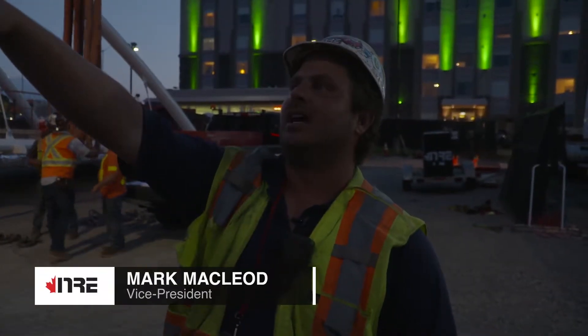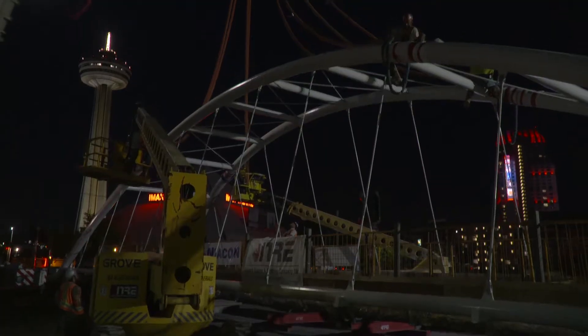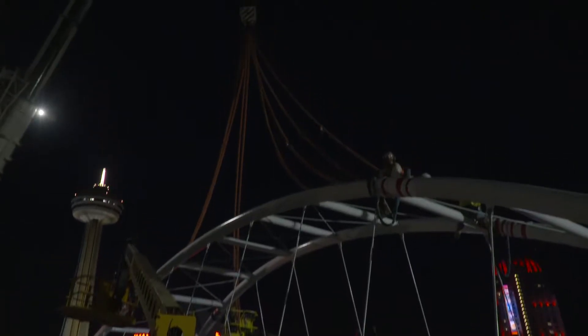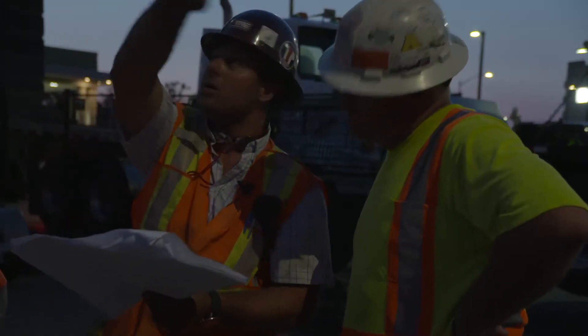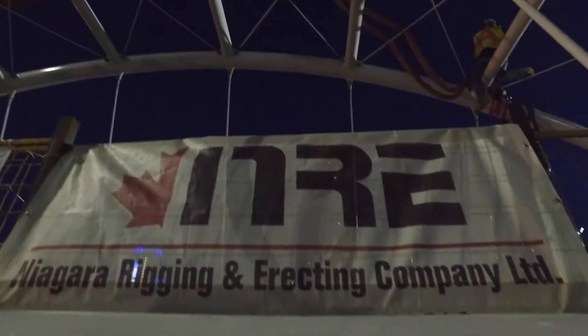We're going to lift it up and over those hydro lines over there, which are isolated, and we're going to land it on a trailer, drive it down the street, reset up, and eventually later tonight when we get road closures, we're going to put it in. We're just doing a four-part rig, and we're going to add shackles as required to get our tilt.